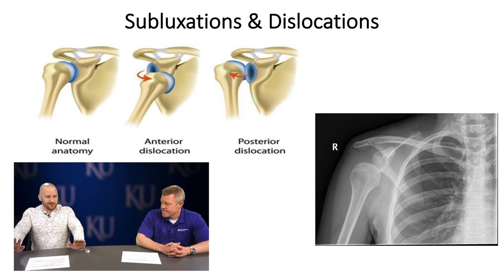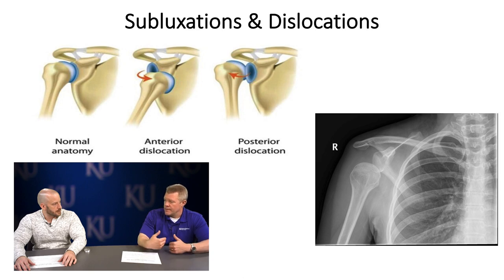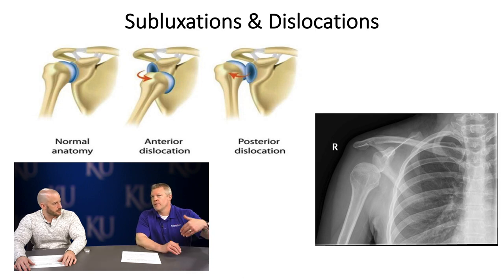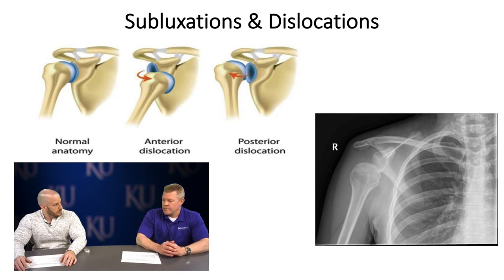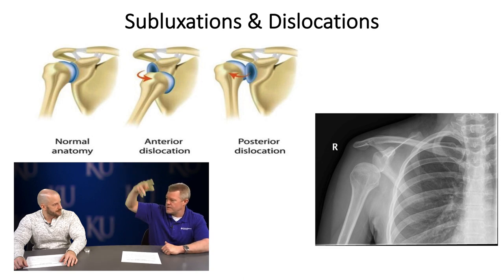In more explosive rehab — particularly for contact athletes — you do more of that closed chain work too. The more dislocations you have, the more minimal the mechanism needs to be for you to slip out again. It goes from a traumatic injury to, down the road, reaching in the backseat and slipping out. That's why imaging is important, and why you have to take care of the joint — multiple dislocations can accelerate arthritis by wearing out the labrum and causing glenoid bone loss.